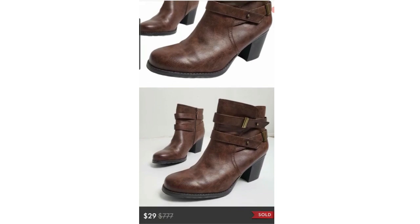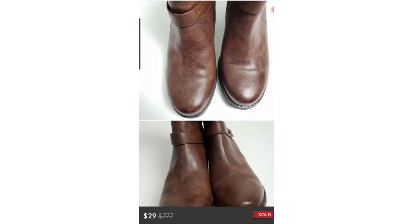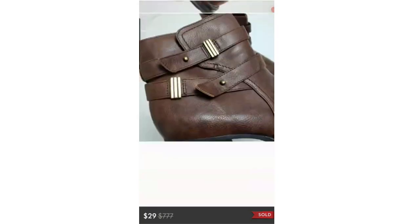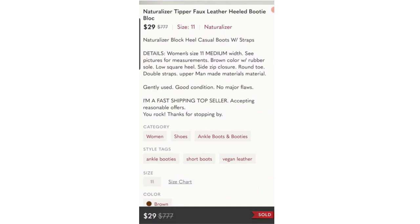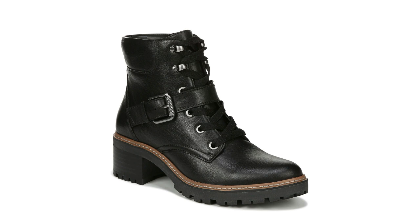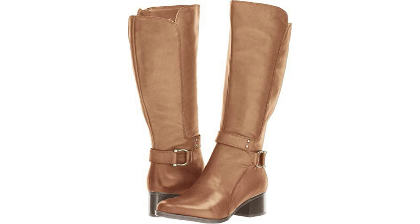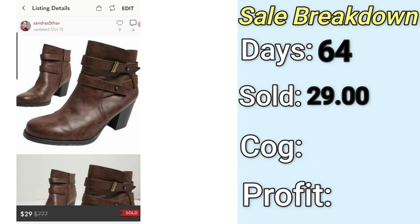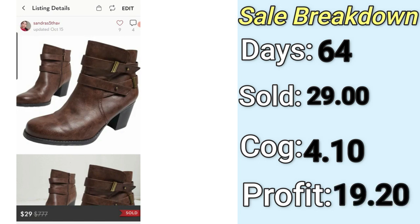The final high profit sale is also on Poshmark: these Naturalizer Tipper faux leather heeled booties. This brand doesn't do well in most other shoe styles — mules, dress shoes sell for like $12-14 and sit for a very long time. But when it comes to boots — booties, ankle booties, mid-shaft, even taller ones — they seem to sell. They sold for $29. I paid $4.10, my final profit was $19, and they were listed for 64 days. I listed them in early August, but now moving into winter season, these things are going to start moving faster.